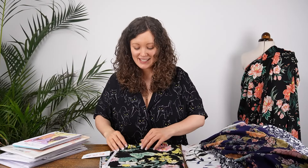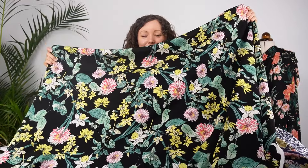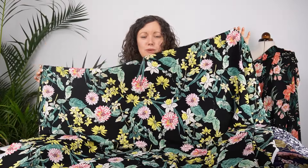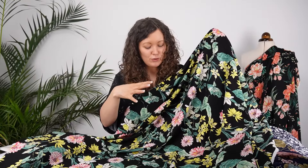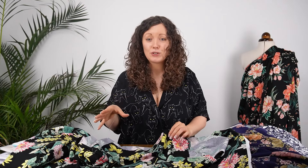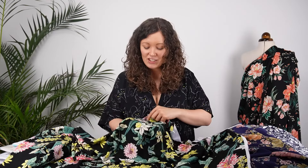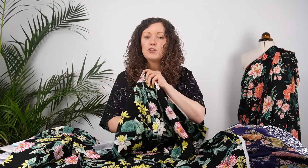Lastly we have the knit fabric — a scuba crepe. I love the design on this one: so colorful against the black background, with gorgeous yellows, pinks, and greens in the floral design. A scuba crepe is similar to scuba fabric except it has a crepe-like texture on the surface, giving it a little bit of interest. It's quite a heavy knit fabric but actually has quite a bit of drape. It's thick and heavy enough that it doesn't need to be lined.